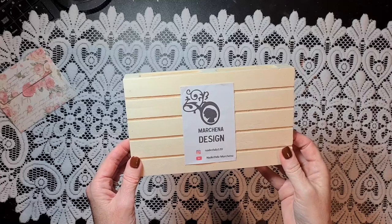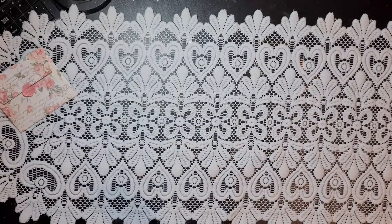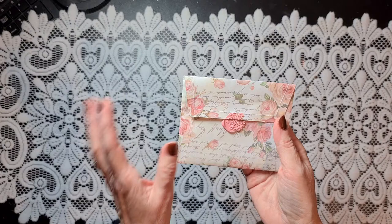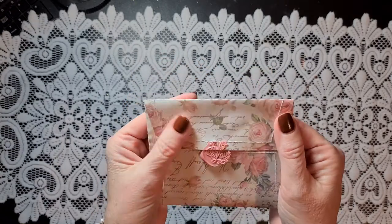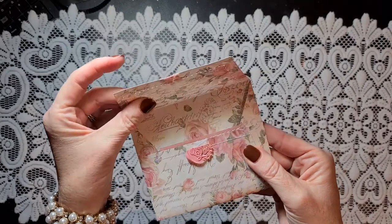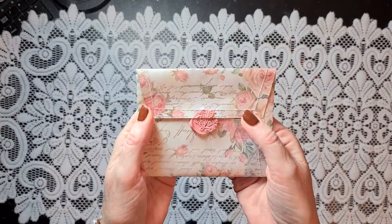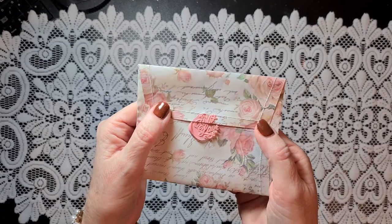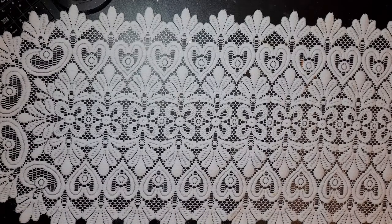I believe the papers she used are the Sweet Christmas line from Stamperia, and everything coordinates with that paper line — it's just beautiful. Here is her logo, Machena Design. You can also find her on Instagram. The first thing I saw when I opened the box was a beautiful envelope with a note for me. She made the envelope herself with beautiful stitching and it feels like vellum. She closed it with a pink wax seal that says 'with love' — isn't that cute? So many details she adds to her projects.